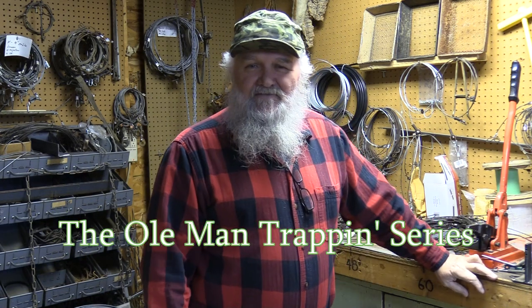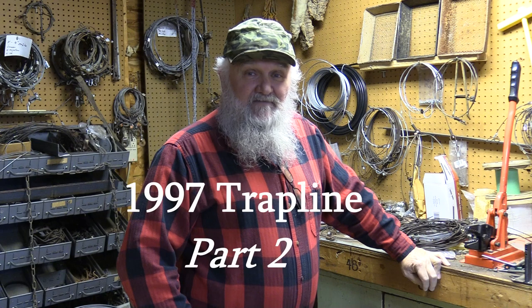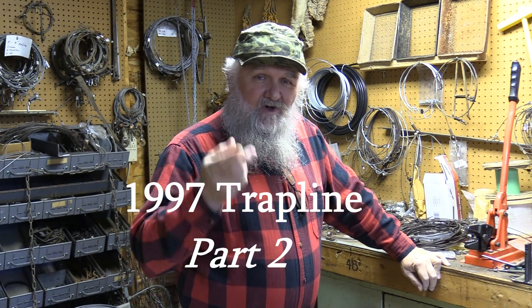Hey y'all, it's JW of Stevens Family Outdoors — the Old Man Trapping series. Hope you enjoyed Part 1 of my 1997 trapline video; I'm getting ready to upload Part 2. We got a lot of comments on YouTube saying how much they enjoyed it. Looking back and sharing all those memories made with my boys over the years is awesome. Make sure you subscribe, push that notification bell, and give us a thumbs up. God bless.